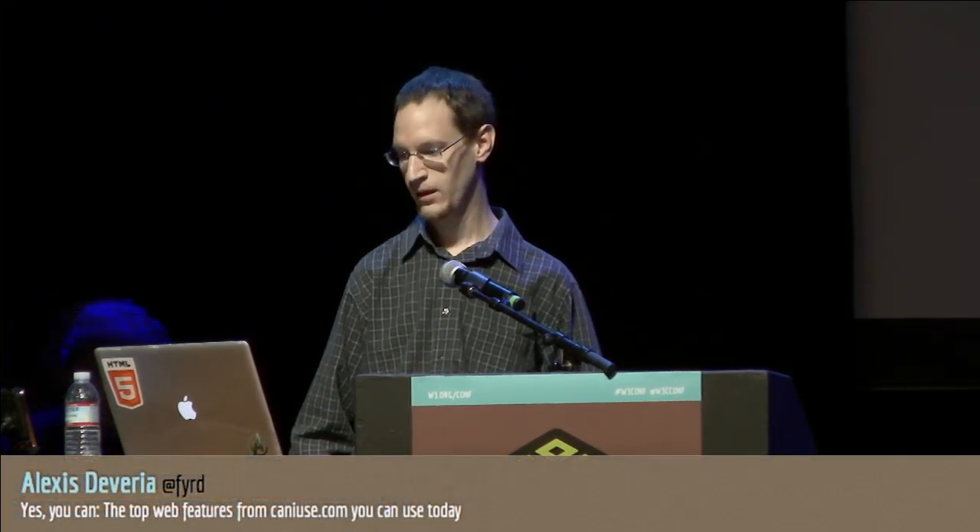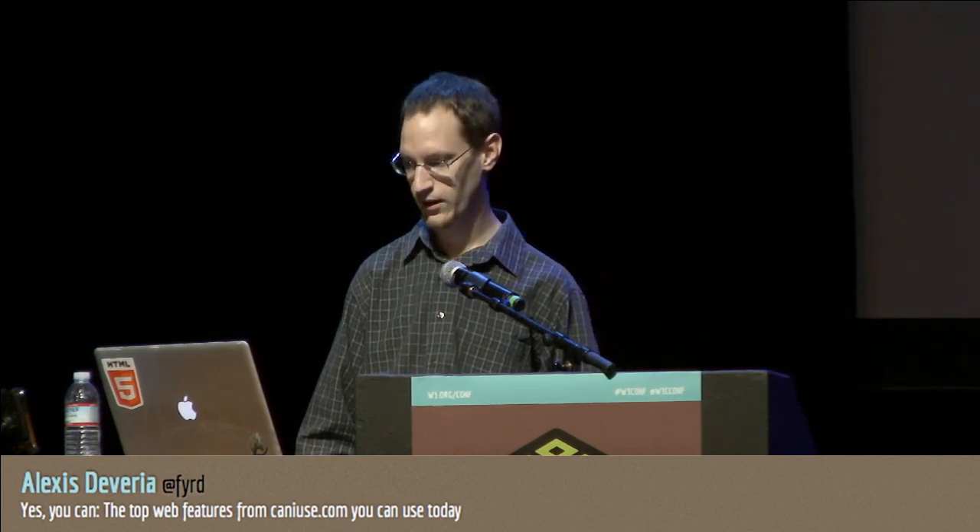I'm Alexis Deveria. I work at Adobe, but I'm also the creator and maintainer of the web compatibility site caniuse.com. In this talk I'm first going to talk a little bit about the site for those of you unfamiliar with it, and then I'm going to talk about the top features listed there that we as developers can start using today.